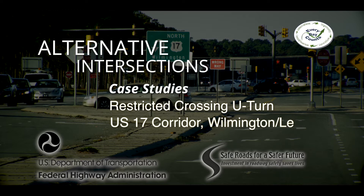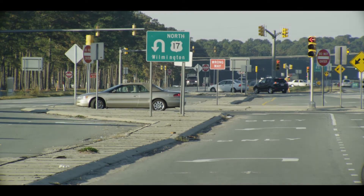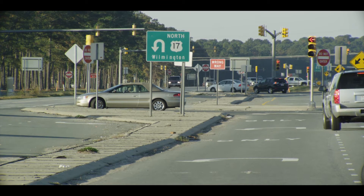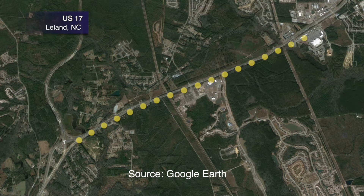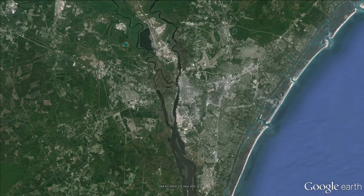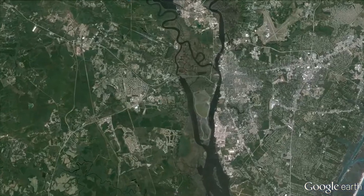The cities of Wilmington and Leland in North Carolina have implemented a series of restricted crossing U-turn intersections, also known as RCUTs, J-turns, or Super Streets. Located on US-17, the new intersections improve traffic flow, increase safety, and allow for more access to key commercial, industrial, and tourism facilities along the shoreline.